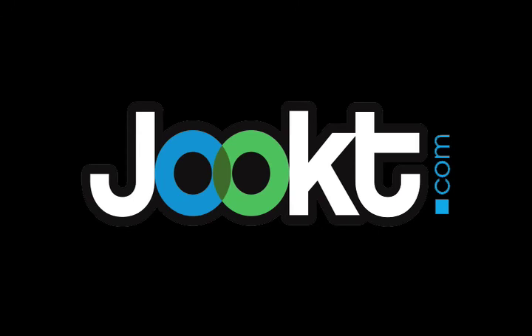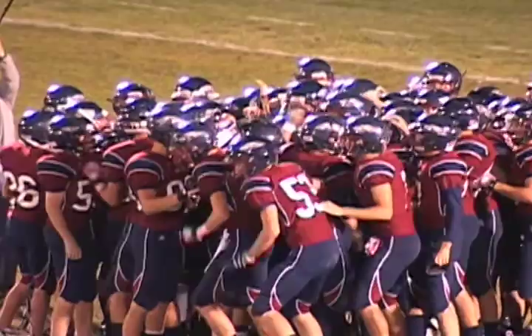You're watching MileHighSportsPreps.com, powered by Jute. Brought to you by Caribou Coffee. Life is short, stay awake for it. Find a location near you at CaribouCoffee.com.